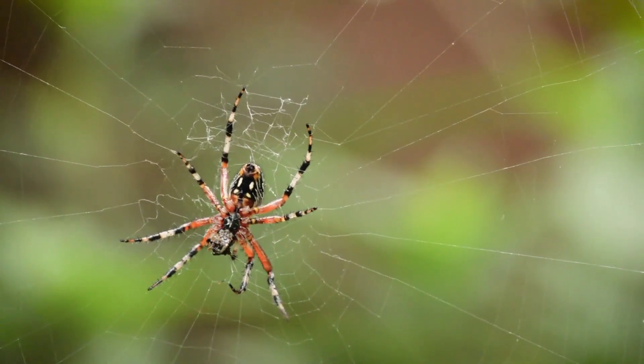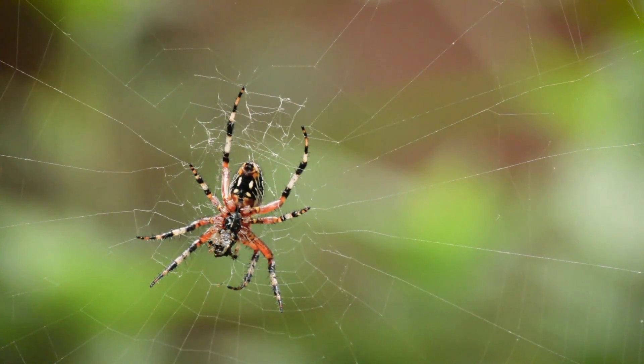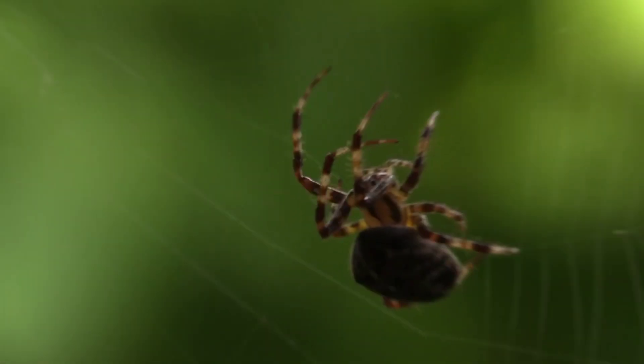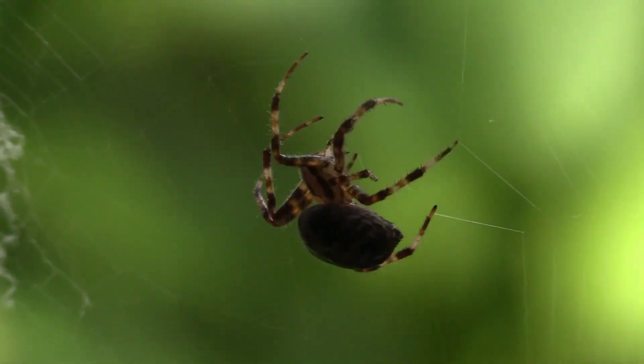Size: cane spiders are one of the largest spiders in the world, with females reaching sizes of up to 5 inches (12.7 centimeters) in body length and a leg span of over 6 inches (15.24 centimeters).